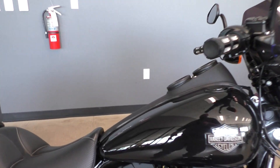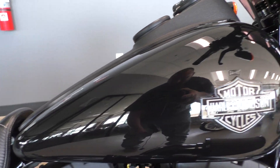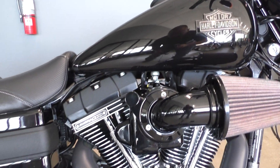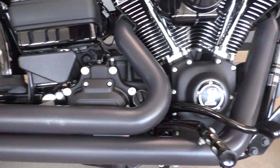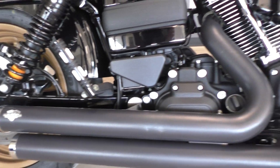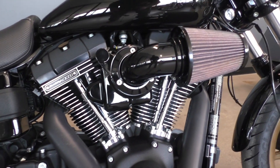This one's got the vivid black paint. It's got the Screaming Eagle 110-inch fuel-injected twin cam with a six-speed transmission. It's got the Vance & Hines exhaust and a heavy-cone breather on it.